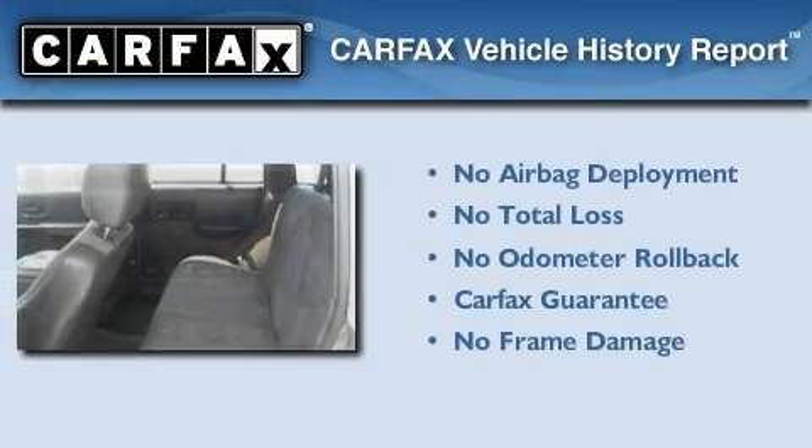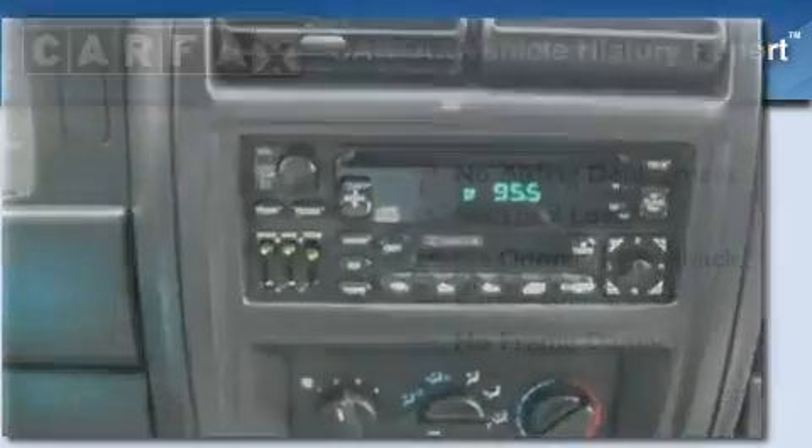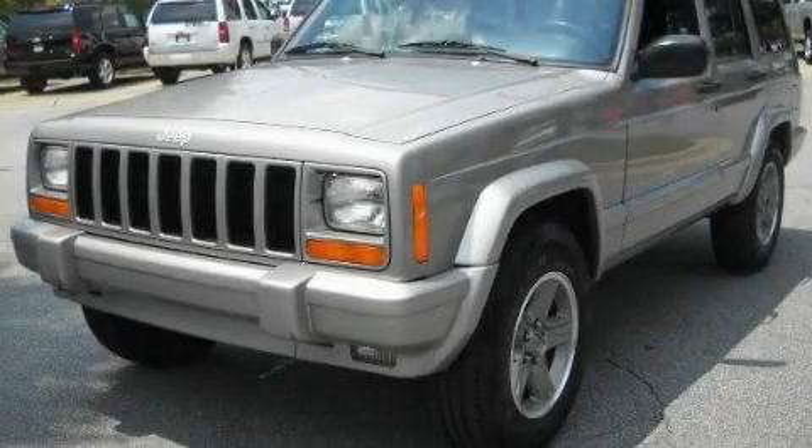Not to mention that this Jeep qualifies for the Carfax buy-back guarantee. Contact us today to schedule your opportunity to see this automobile in person.